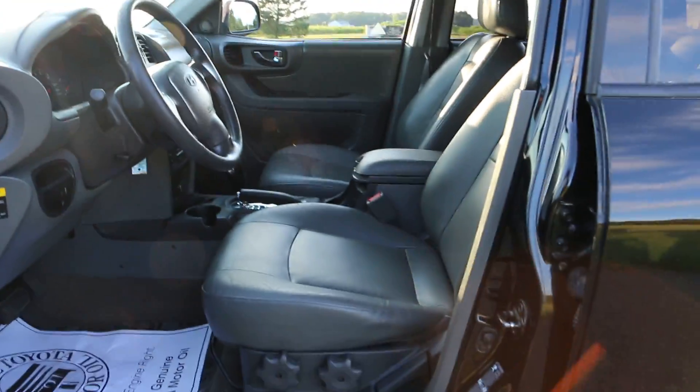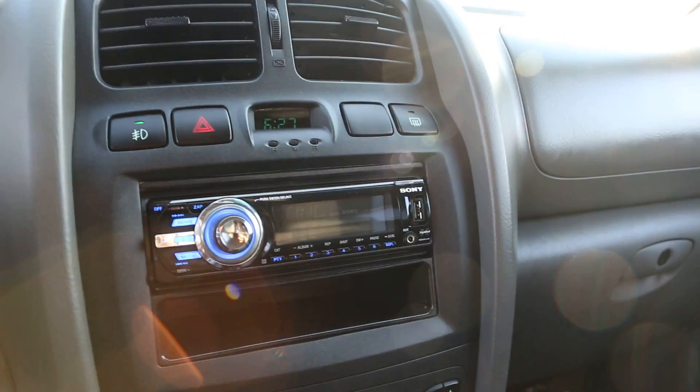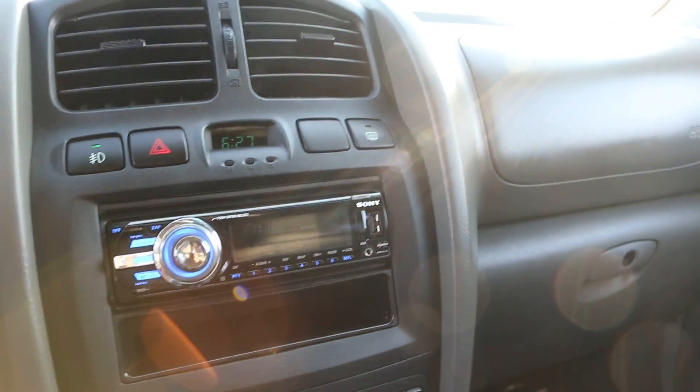Inside we got the leather, eight-way manual seat, power locks, windows, mirrors, one touch down on this side. Custom stereo — looks like it's got aux input, CD. Definitely rocks. Got the fog lights.